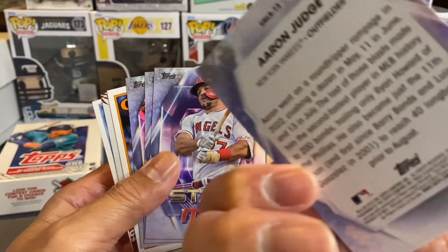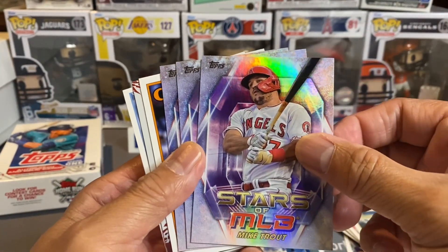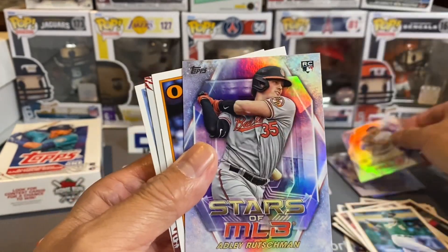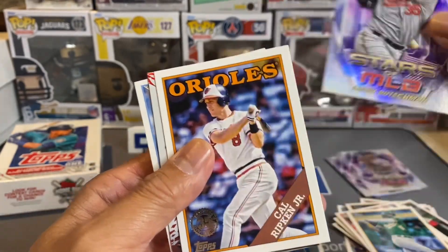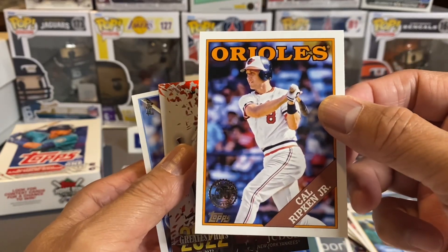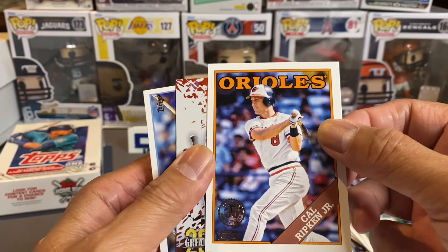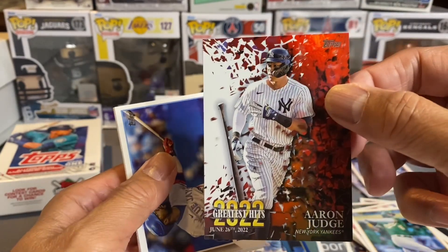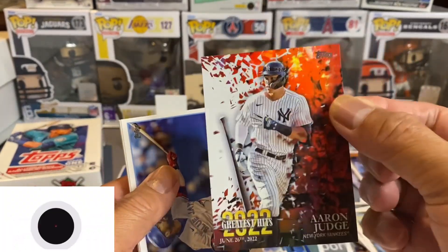These aren't numbered here — I'm just checking if there's a number. Mike Trout — not bad. Francisco Lindor. Adley Rutschman. Cal Ripken Jr. — 35 year — this is the veterans right here, hall of famer. Aaron Judge Greatest Hits 2022 — that's a pretty sharp card.